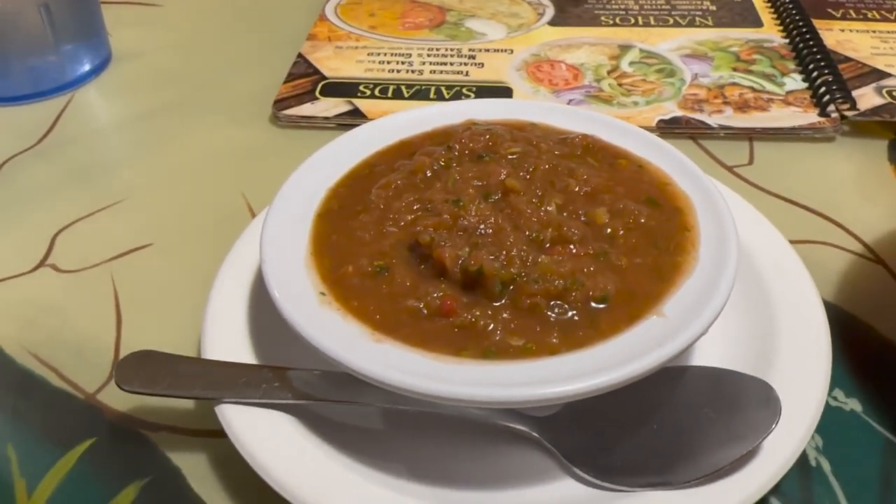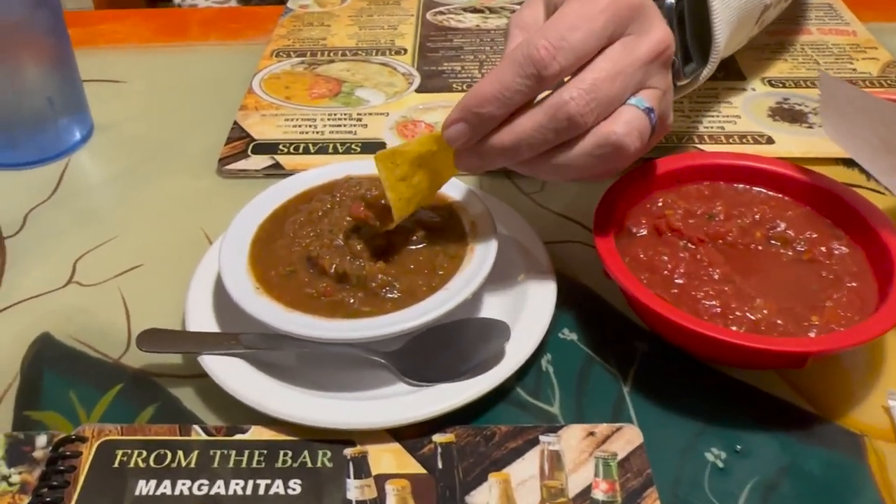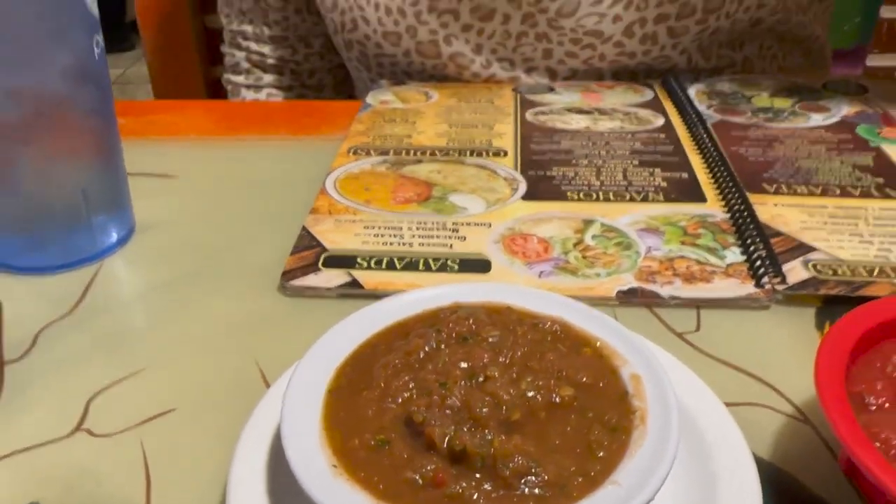They brought some homemade salsa - look at the difference! It's got garlic, onions, more garlic, more everything. Oh good, you can taste the jalapenos! Is it hot? No, it's not hot, it's just jalapenos. They were so kind to bring us homemade stuff. I'm just gonna try it with a spoon - here we go. That was a lot - have fun with that!